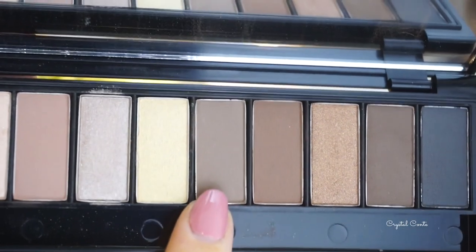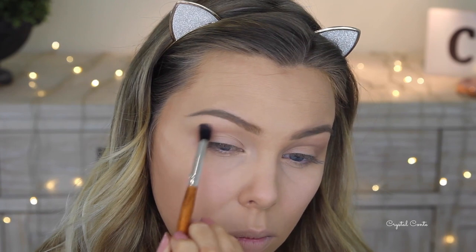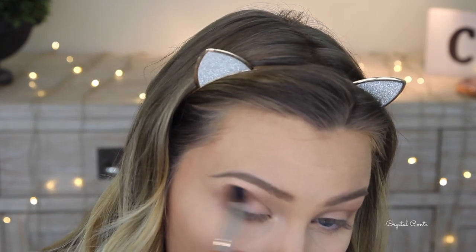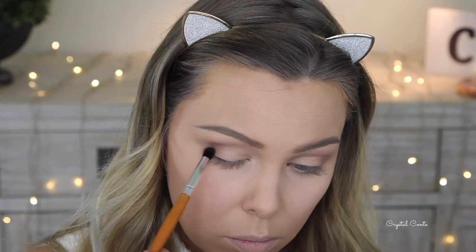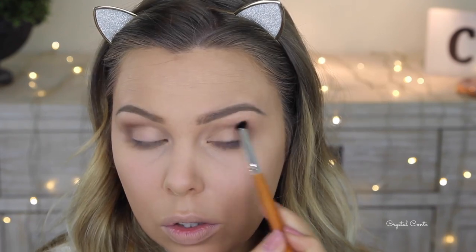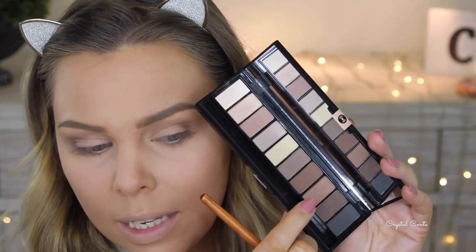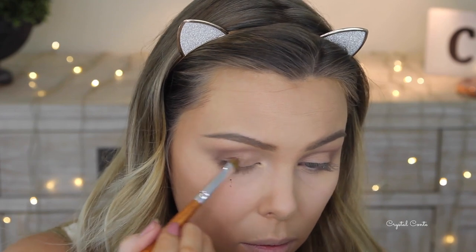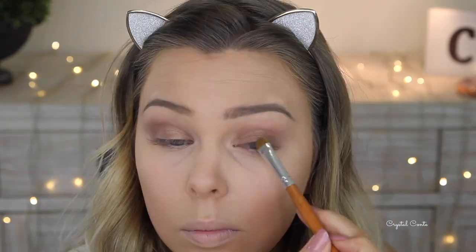I'm going to deepen that up by taking the next darker color over the top of the first color we put down. Then I'm taking a more defined brush and going in with a really dark chocolate brown, placing it over the top of those colors and blending it out with the first brush. For my lid I'm taking this really gorgeous bronze color and blending it into the colors we already have there.